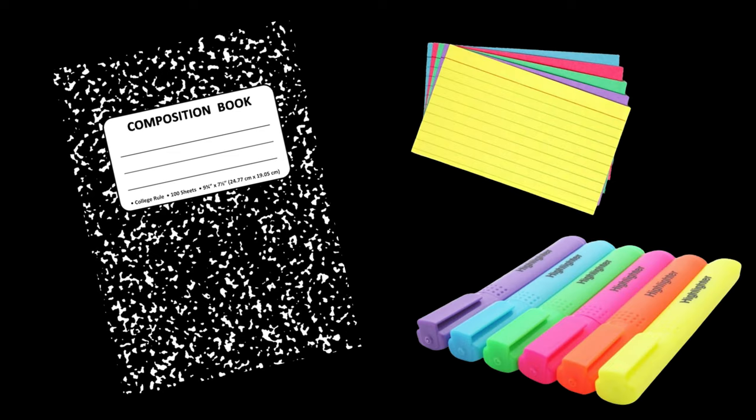For all of our musical theater students, the following supplies are required: a composition notebook, index cards of any size, and highlighters. Additional and supplemental materials will be provided to students who are unable to get these materials, but it is requested that students bring their own.